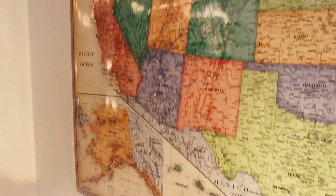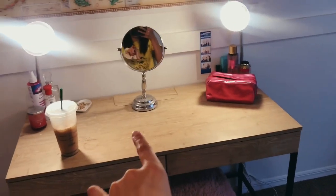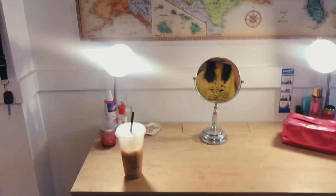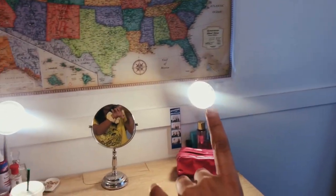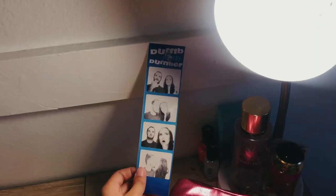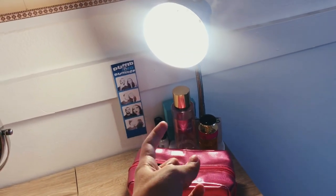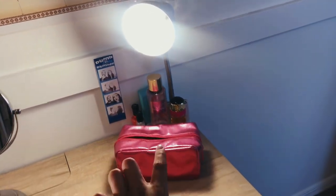My desk is from Target, and then I have a little stool with just a blanket over it from Home Goods. My two bright lights are from Target. I have a little photo booth picture of me and my boyfriend, and I have some perfume and nail polish and a necklace right there.